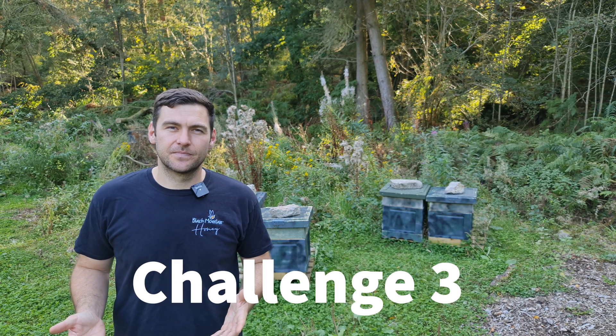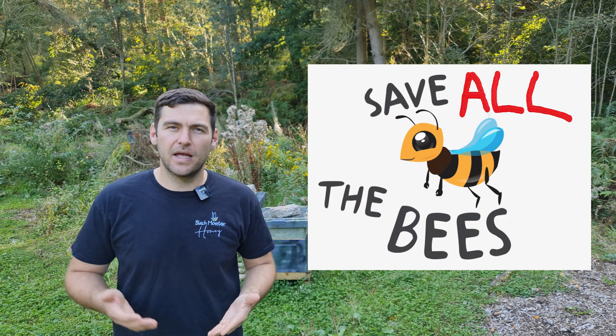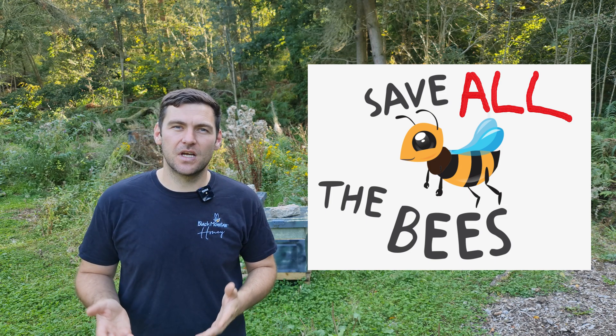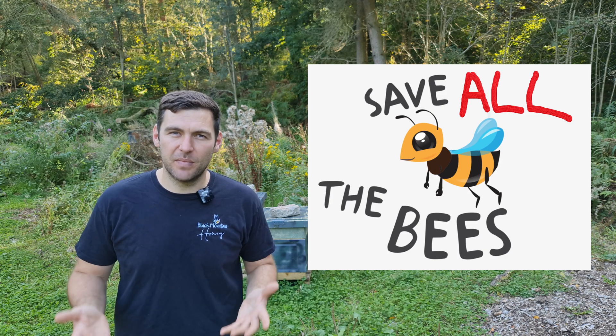Challenge three. We know it's important to save all the bees, but I want you to discuss with your friends, with your parents, with your teachers, however you want to do it - I want you to discuss why it is important to save the bees. Why does everyone say we need to save the bees? There must be a reason for it and I want you to find that out.